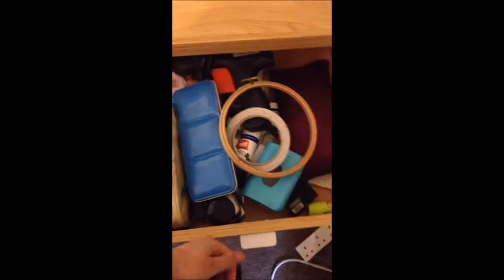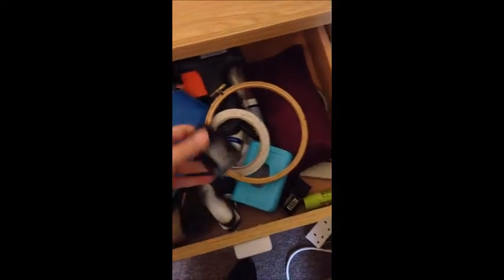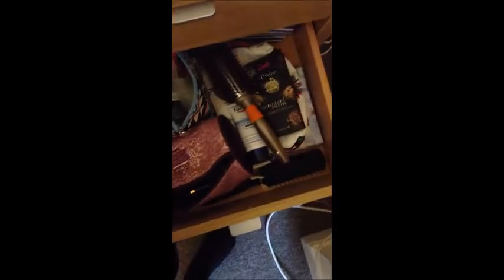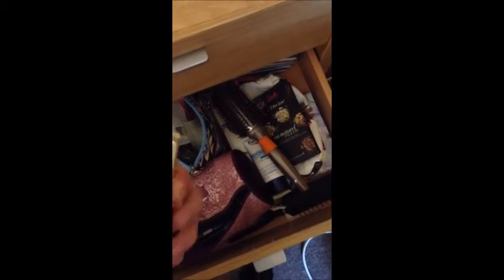In my desk: craft and art supplies, paints, inks, everything. Makeup, hair stuff, sewing stuff, the best lipstick ever.